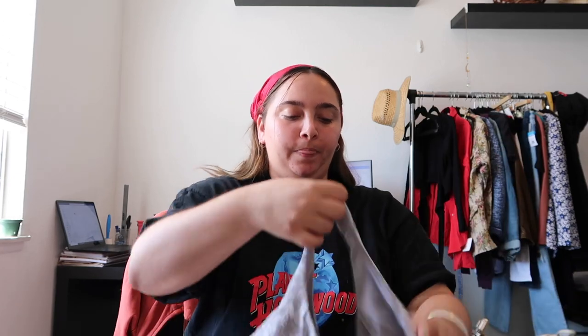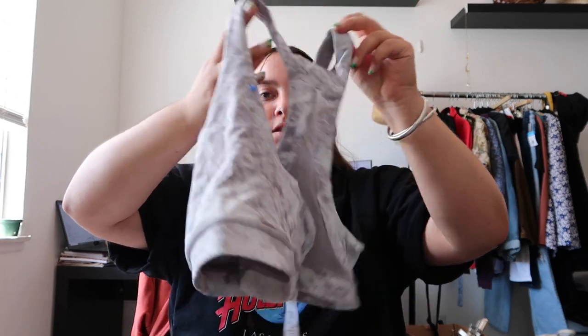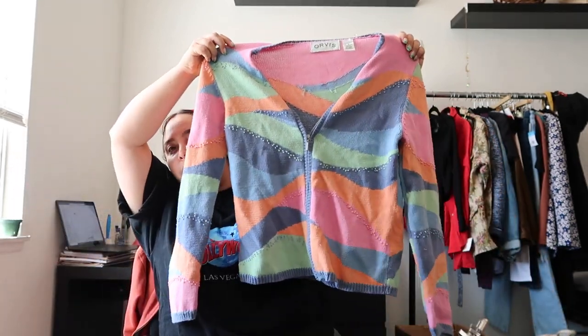Now what I found at the Salvation Army. First item is this Lululemon sports bra — it's a gray sports bra in a size 12. Then I also found another pair of Figs pants; I've been finding Figs a lot recently. These ones are in a size small, more of a jogger style that cinches at the ankle. And the last item is this Orvis cardigan — I had to get it simply for looks. It's very spring but I thought someone would like it, and it's definitely going on Depop.